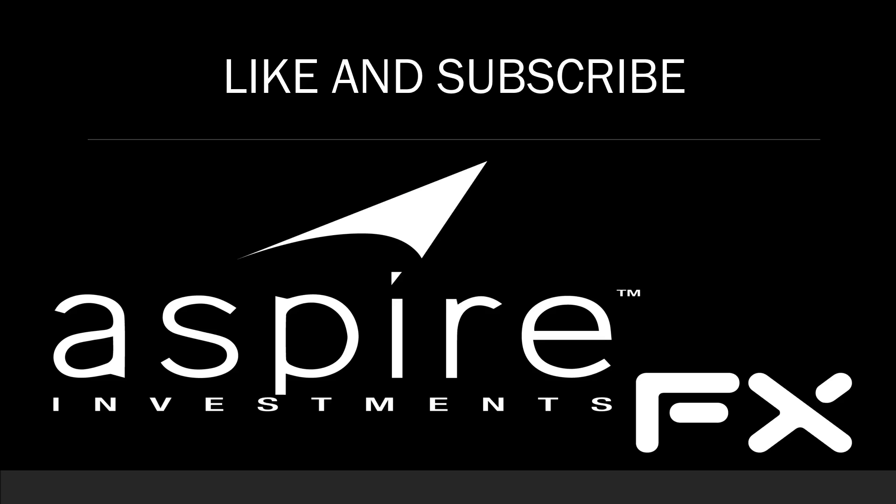That's today's video, guys — thanks for joining us on this short one. If you have any questions on what I discussed today, or any ideas of what you'd like to see on the channel, please drop it in the comments below, and please don't forget to like and subscribe.